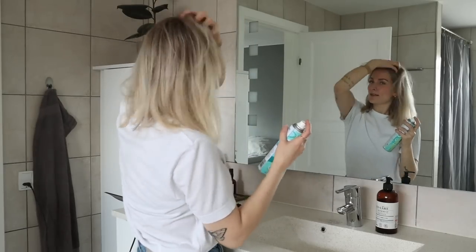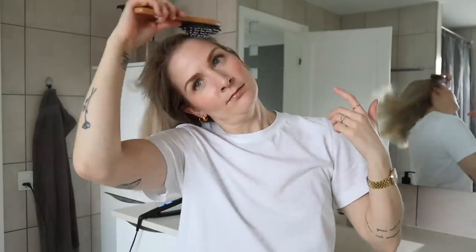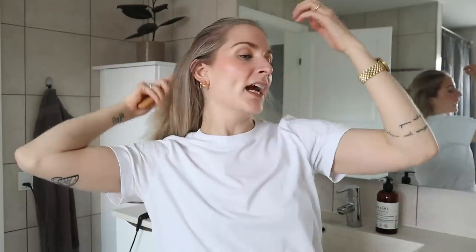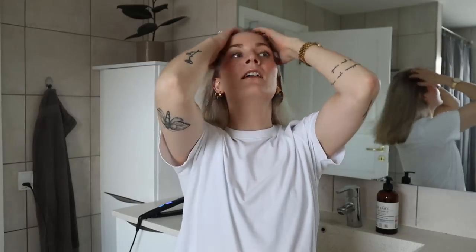I spray it into my roots, especially along the front near my face because that's where my hair tends to get most greasy. Sometimes I'll spray a bit at the back as well. Obviously you can dry out the hair if you overdo it, so I only use a little. I also like the texture it gives my hair, which is perfect for this beachy wave look. Then I just brush through it to make sure the dry shampoo is well distributed.